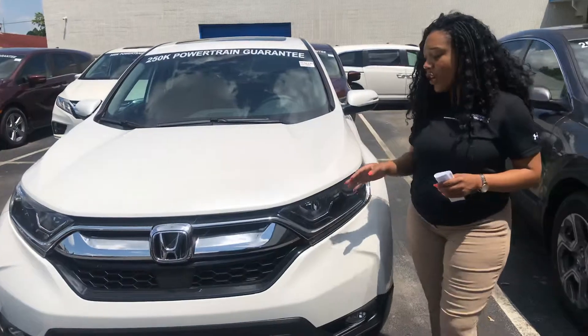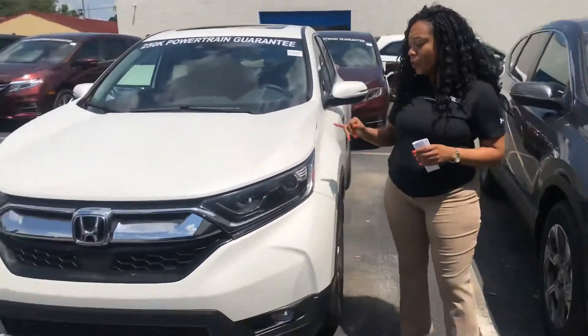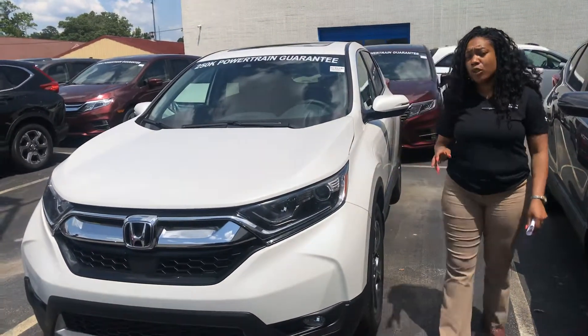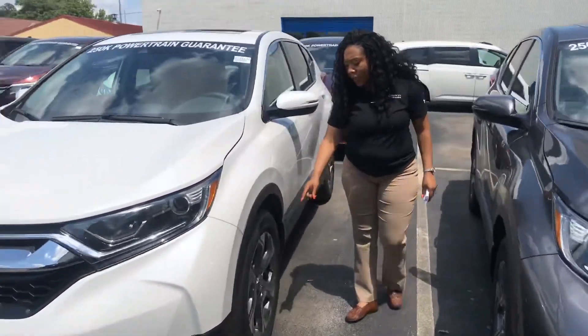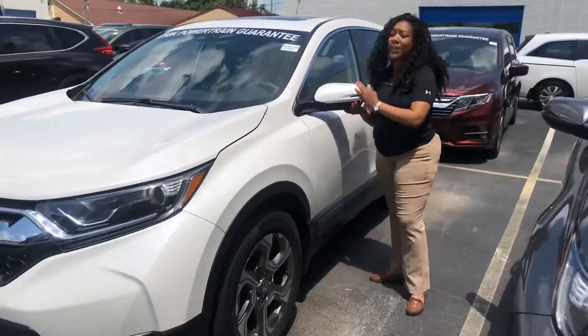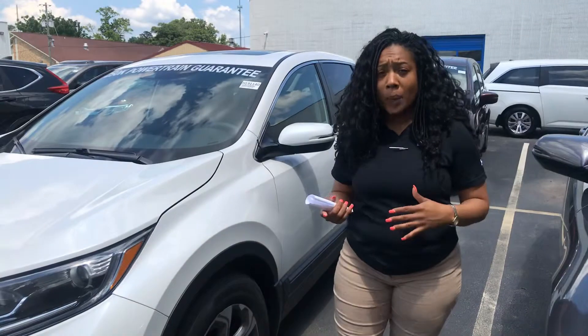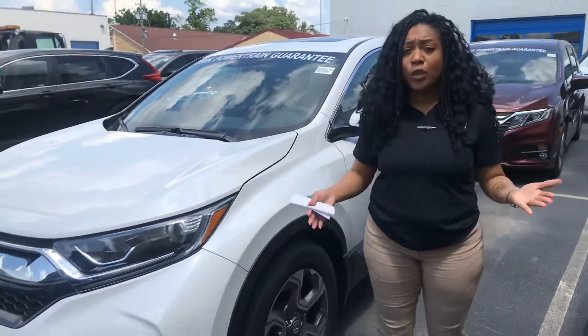Now you'll have some things that changed on the new CR-V, which include daytime running lights. You even have automatic high beam and low beam with LED distribution, 18-inch alloy aluminum wheels, breakaway mirrors, blind spot indication. You even have the capability for Apple CarPlay or Android Auto, depending on the phone you use.